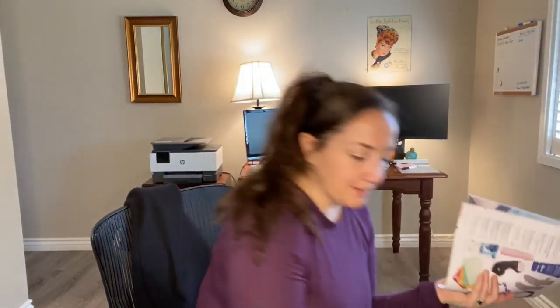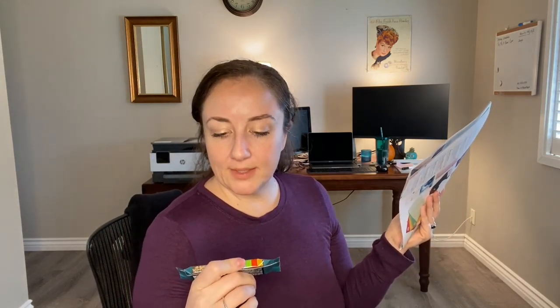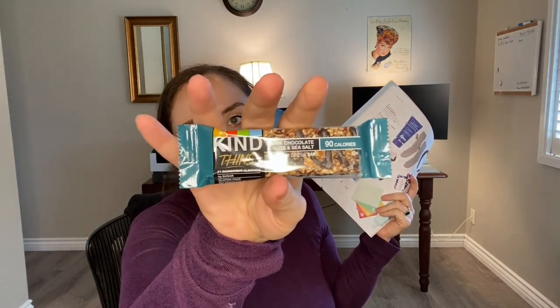I also got a surprise sample — the Kind Thins in dark chocolate and sea salt, 90 calories. I love Kind Bars so I'll probably eat it now. I'm breastfeeding so I'm hungry a lot! That is everything in the box. If you haven't subscribed, consider subscribing. I hope you're doing well and staying safe and sane during this time — it seems endless, doesn't it? Despite it all, I hope you have a wonderful day and I'll see you in my next video.